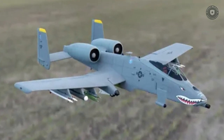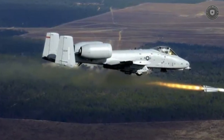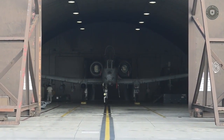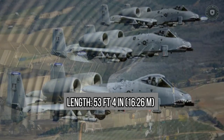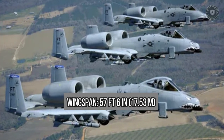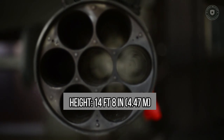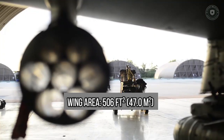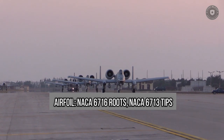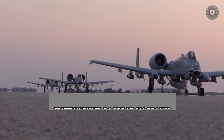General Electric and Philco-Ford were chosen to create and test the prototype GAU-8 machine gun. A-10 Thunderbolt II specifications — General characteristics: Crew: 1. Length: 53 ft 4 in (16.26 m). Wingspan: 57 ft 6 in (17.53 m). Height: 14 ft 8 in (4.47 m). Wing area: 506 sq ft (47.0 m²). Airfoil: NACA 6716 root, NACA 6713 tip.